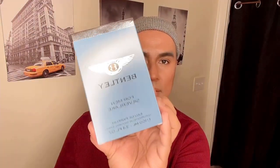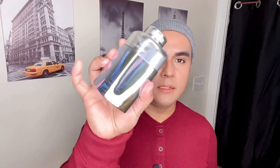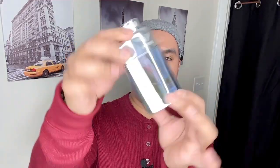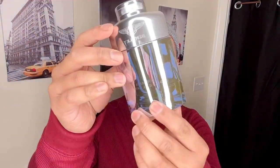Let's start with Bentley for Men Silver Lake. I'm very excited to try this, so let's open the box. The bottle is a silver color, but the body has a hint of blue. It actually looks like water in a lake, which is really cool. Very nice cap.